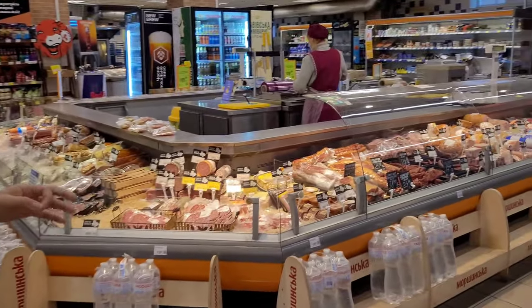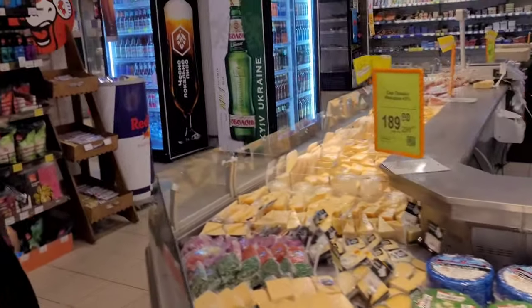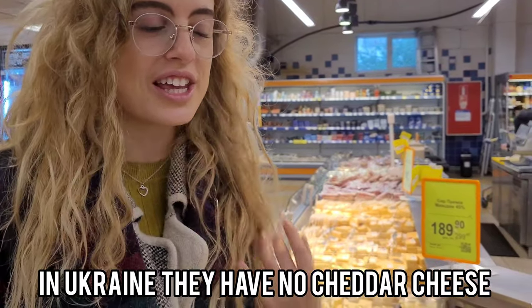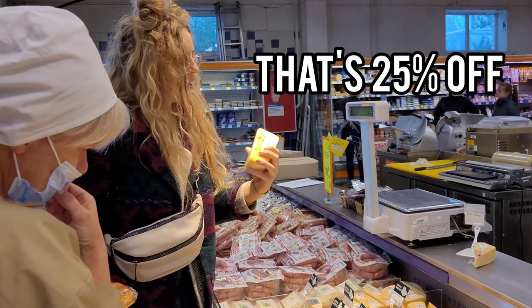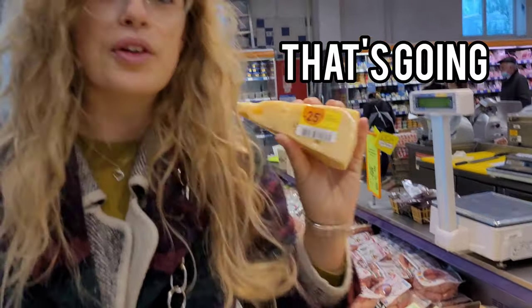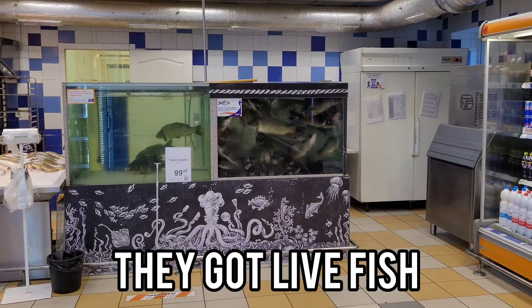Lots of range of salamis and everything like that. That cheese is good. The thing is they don't have cheddar cheese. Let's do a pound of cheese — that's a bit of 5% off, that's going straight in my basket. This isn't the normal Silpo because they've actually got live fish — come see, look at that!